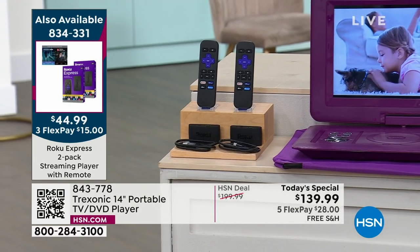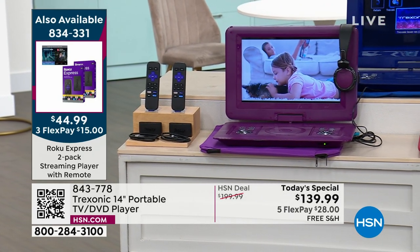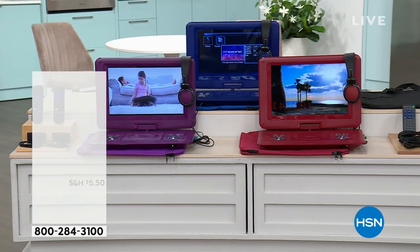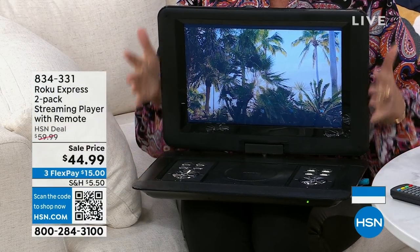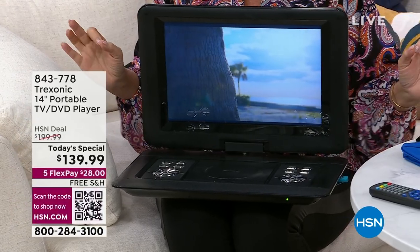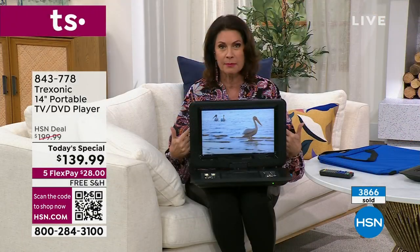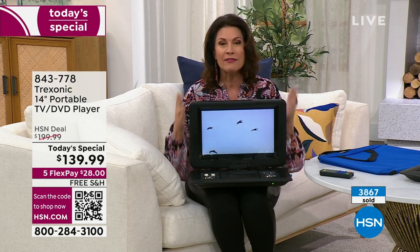The colors available are purple, red, and lapis royal blue — so bright and beautiful — and black, which is selling the fastest. Almost 4,000 have been ordered today. Think about graduation gifts, because a lot of graduations take place in May. Why not get this and get it home?